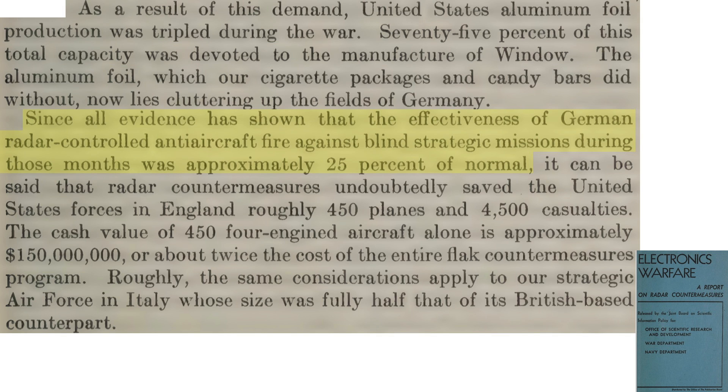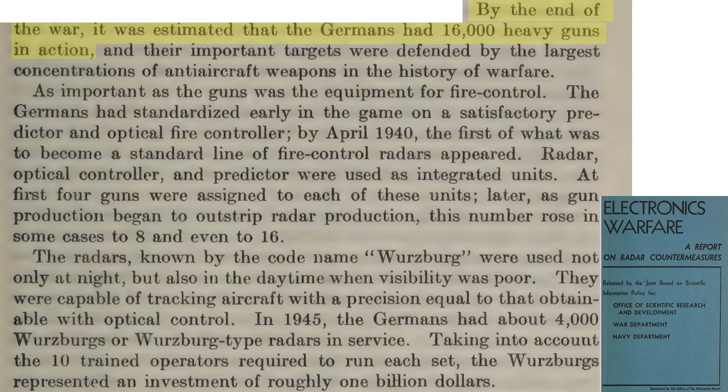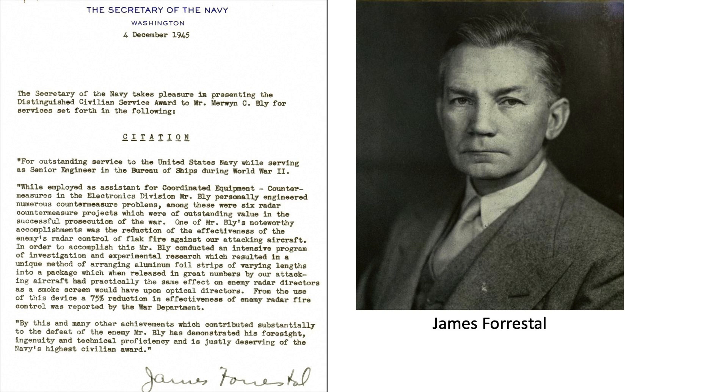Since radar countermeasures reduced blind bombing mission losses by 75 percent, this translates into radar countermeasures being responsible for saving some 450 bombers. By the end of the war, Germany had deployed some 16,000 operational heavy flak guns and 4,000 Würzburg-type radars — an investment of around a billion dollars. In a December 1945 Distinguished Civilian Service Award to Merwin Bly from Secretary of the Navy James Forrestal, chaff is described as having the same effect on enemy radar fire control systems as a smoke screen would have on optical detectors, reducing the effectiveness of enemy fire control by 75 percent.